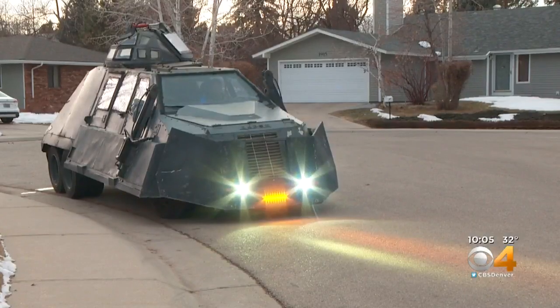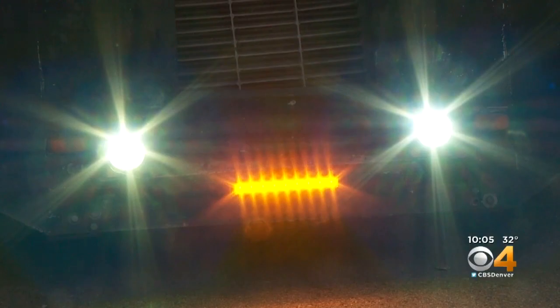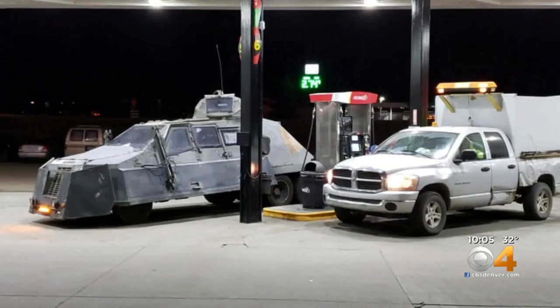Even before you see it, just the sound alone tells you this vehicle is not like any other on the block. Storm chaser Ryan Shepard got pulled over quite a few times — probably in every state along the way — as he moved this tornado intercept vehicle from Illinois to Colorado in two days. A lot of people said it looks like a Mad Max type of vehicle. It's just something crazy.